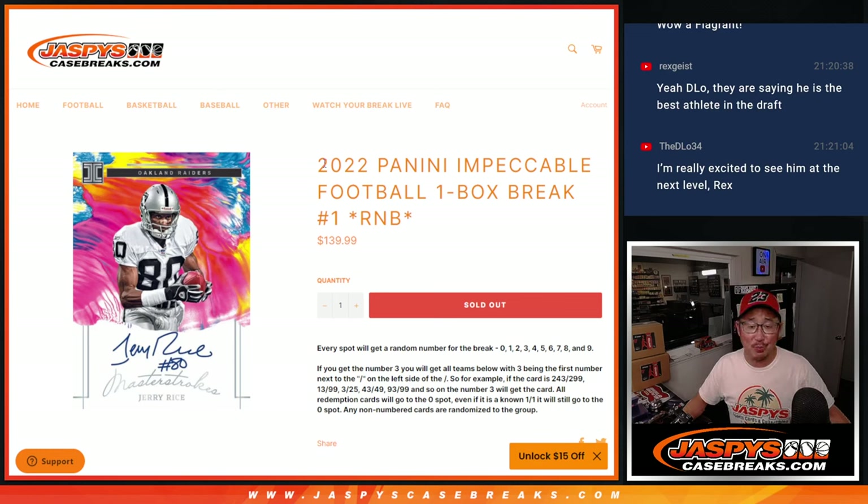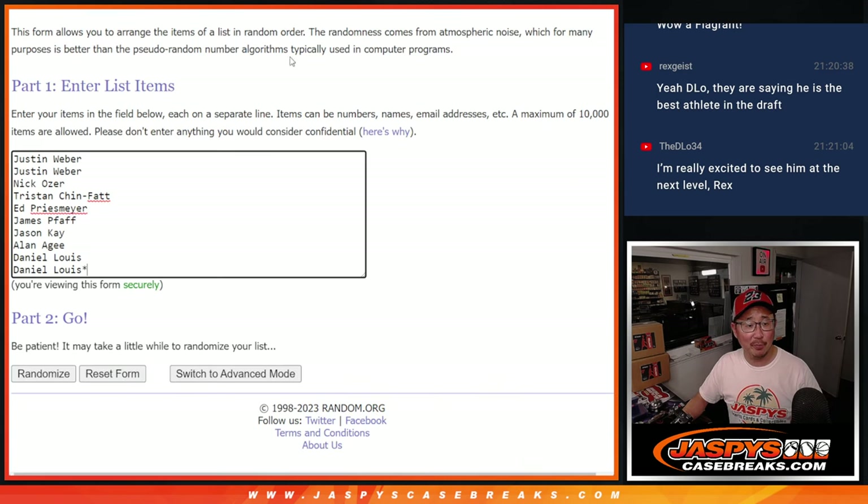Hi everybody, Joe for jazbeescasebreaks.com. We did it, we knocked out that one box break of 2022 Panini Impeccable Football — all random number blocks. Most of you are familiar with that. Big thanks to this group for making it happen.